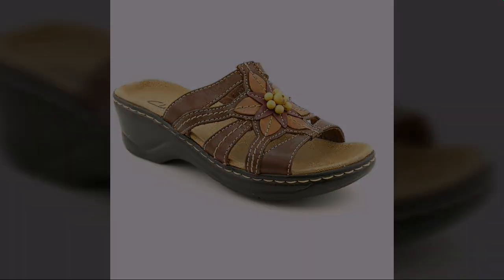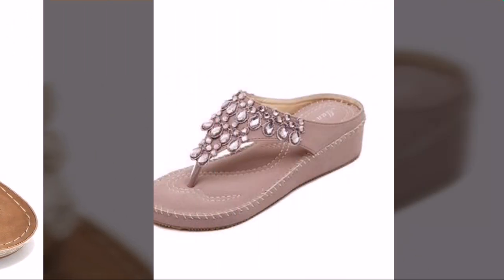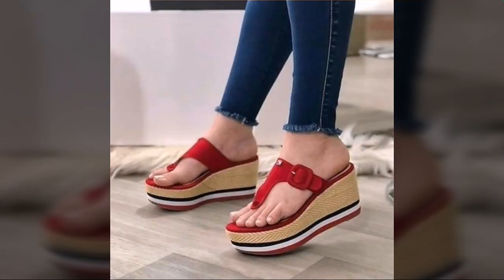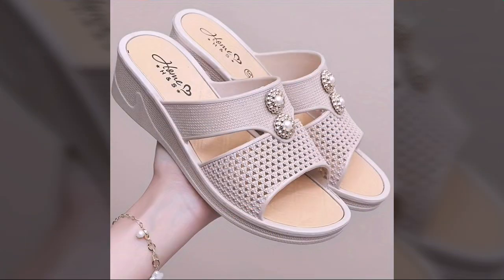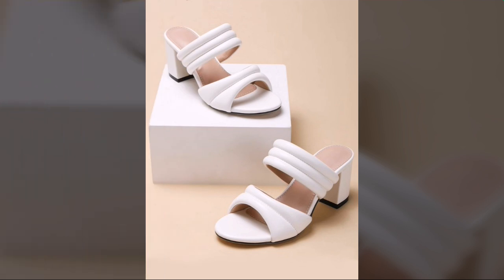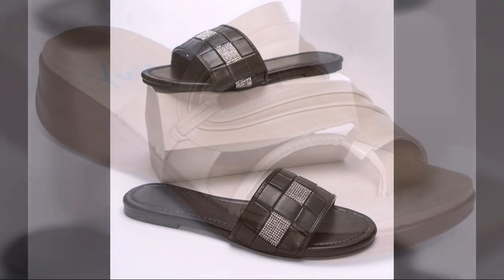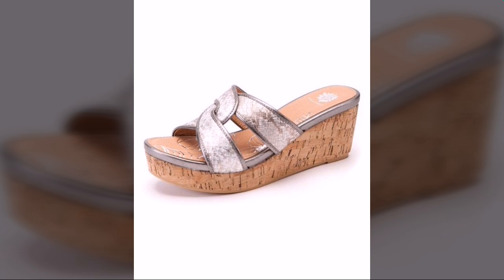Most beautiful, most trendy designing ideas you can see in this video. Comfort shoes designs, top designer ideas, every type of shoes — every company's designs — beautiful chappal, slippers and sandal designs, you can see in this video.